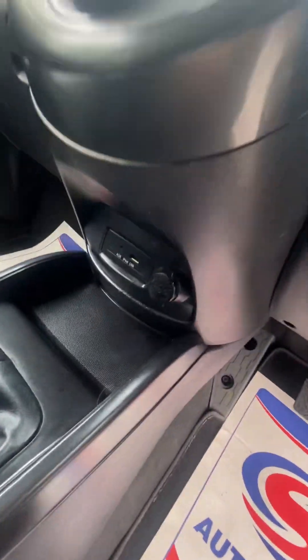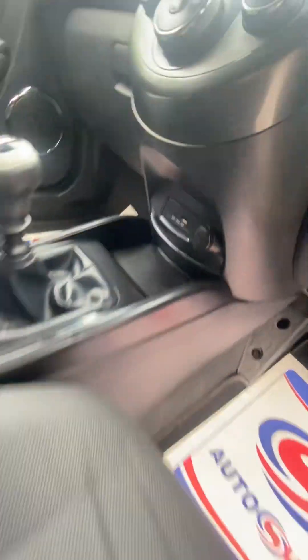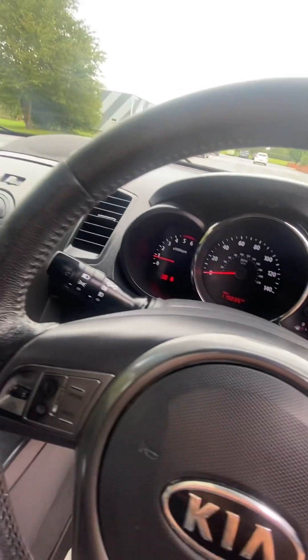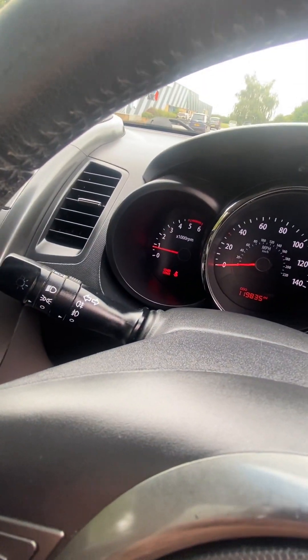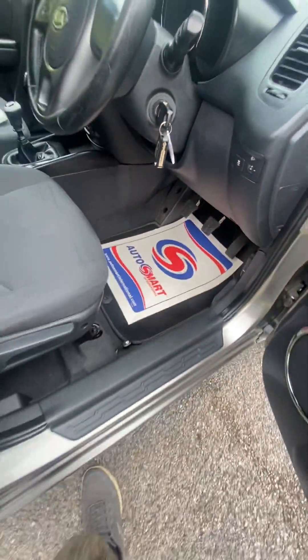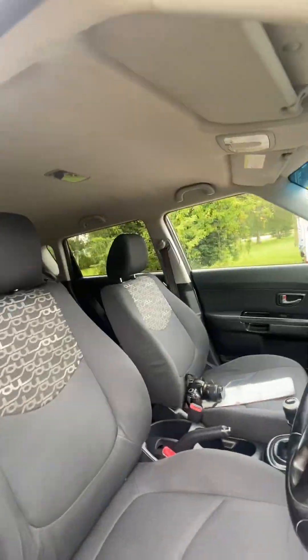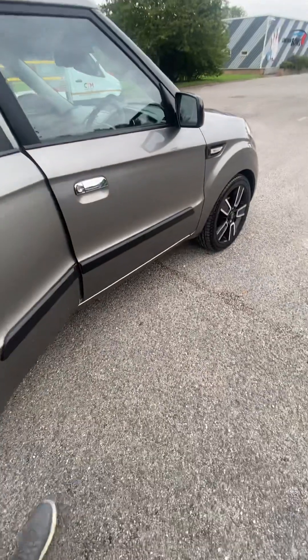We've got CD, aircon, auxiliary input and iPod, USB input, steering wheel controls. We've got 119,000 miles — it just runs lovely, takes over nice and smooth. Two remote keys, fitted mats, kick strips, loads of storage, cubby holes and space inside.